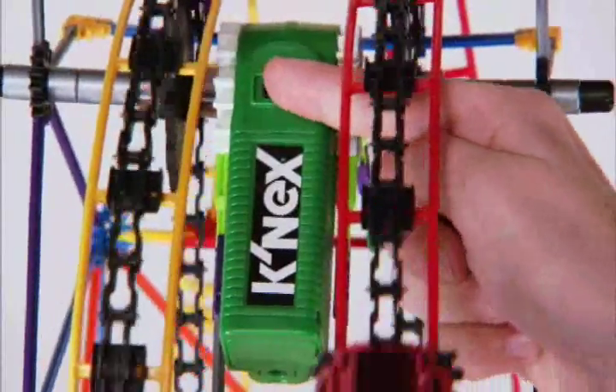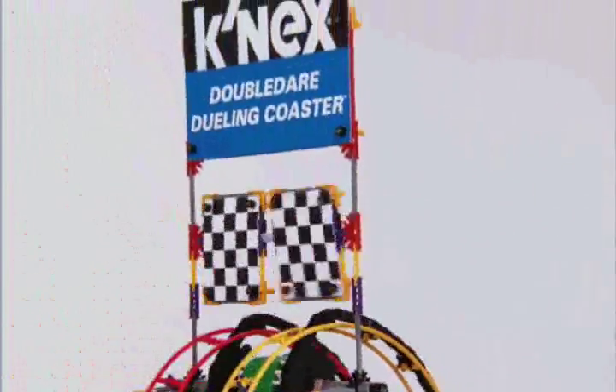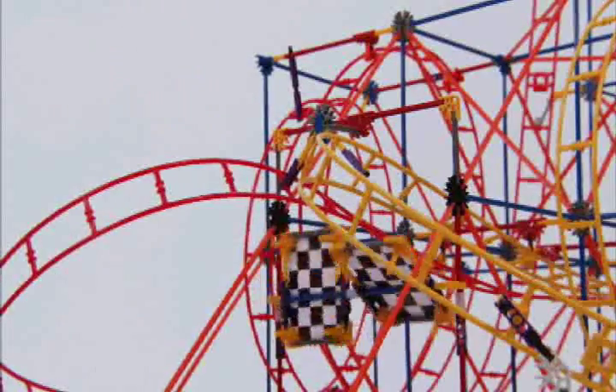A powerful motorized chain lift carries competing cars up opposing tracks. Once released, it's a race to the finish through 32 feet of dramatic twists, turns, and loops. Spinning panels at the finish determine the winner.